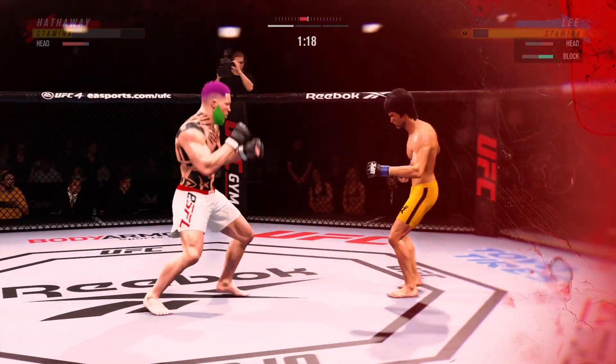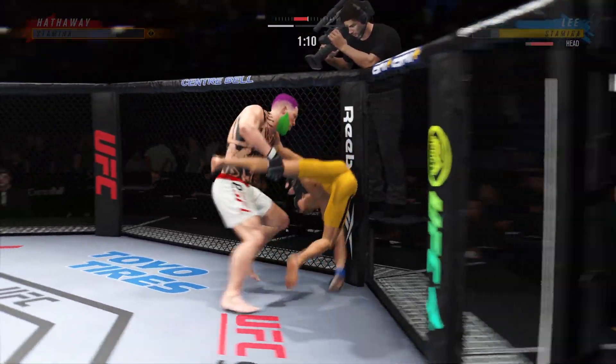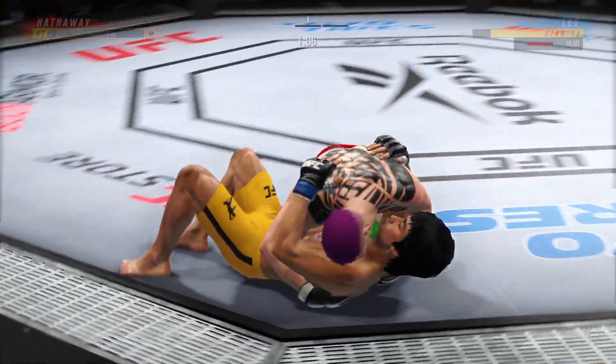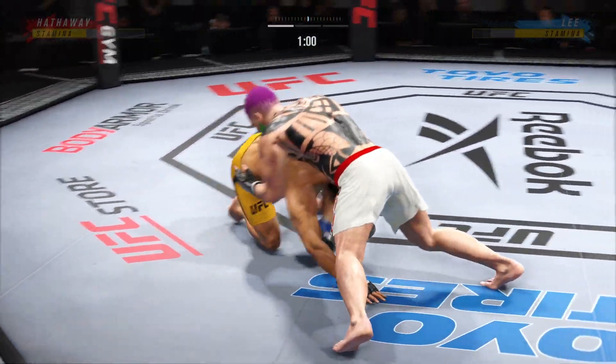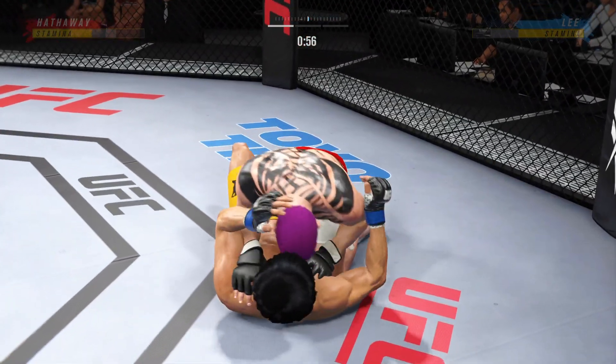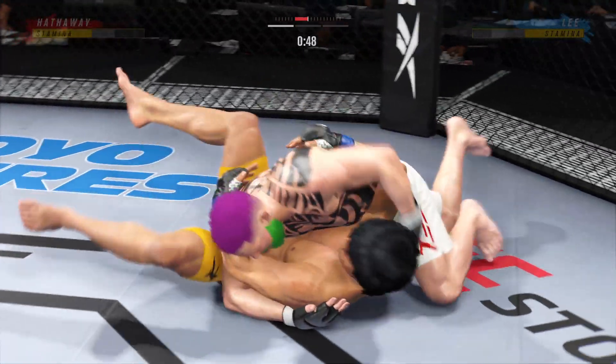He's hurt bad, he's hurt bad. He's got to press him, he's got to go chase that finish down now. Now he goes in and secures the takedown. There are few things more fun to watch in mixed martial arts than these type of transitions and scrambles on the ground.